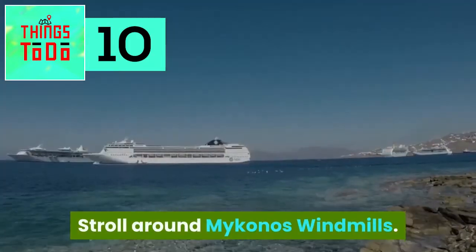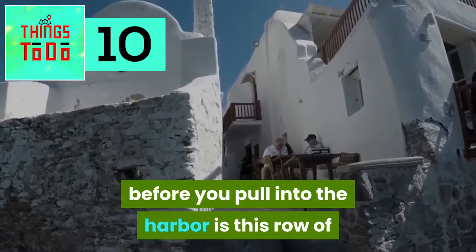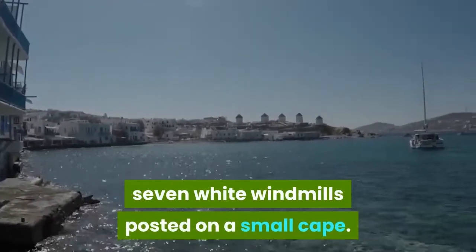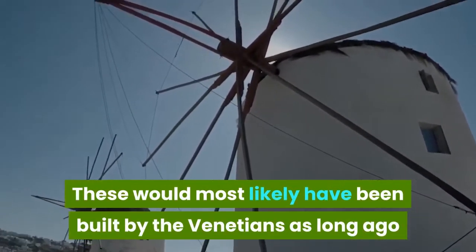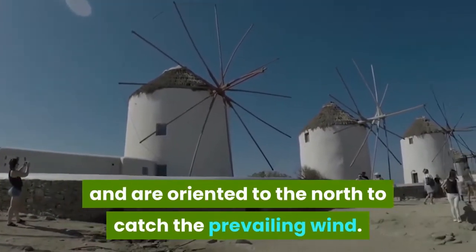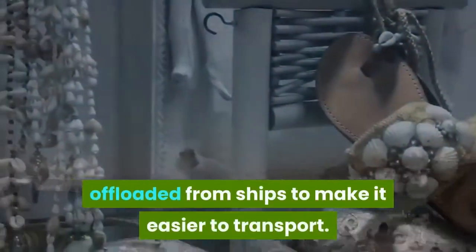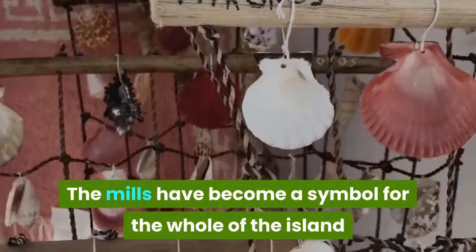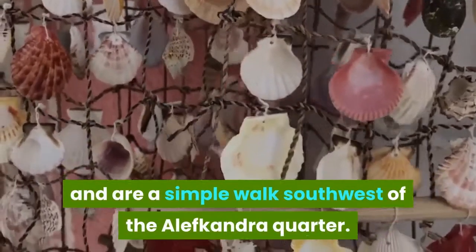Stroll around Mykonos windmills. The first sight that comes into view before you pull into the harbor is the row of seven white windmills posted on a small cape. These were most likely built by the Venetians as far back as the 16th century and are oriented to the north to catch the prevailing wind. They were built close to the harbor to mill grain offloaded from ships. The mills have become a symbol of the whole island and are a simple walk southwest of the Aleph Kandra Quarter.